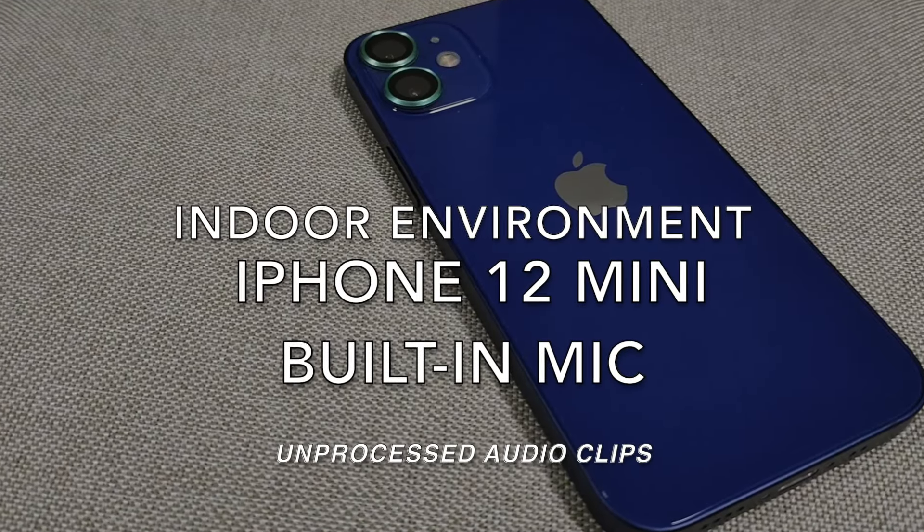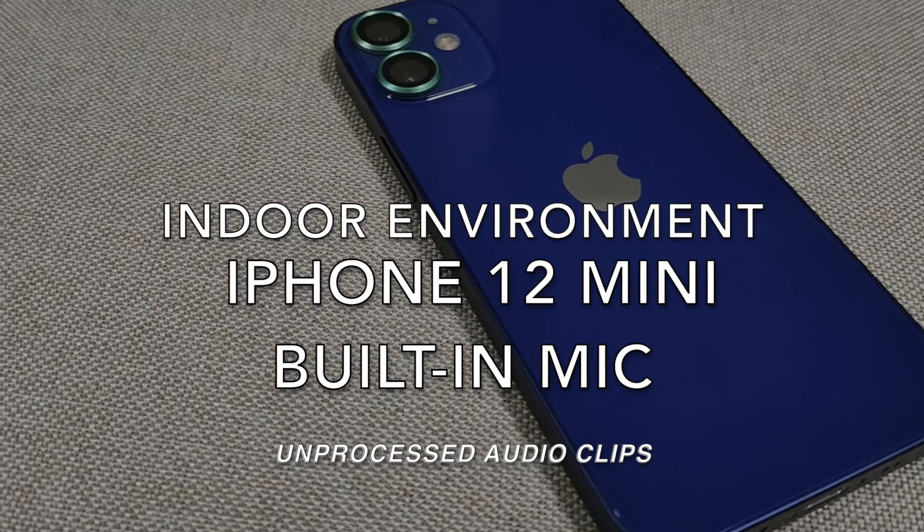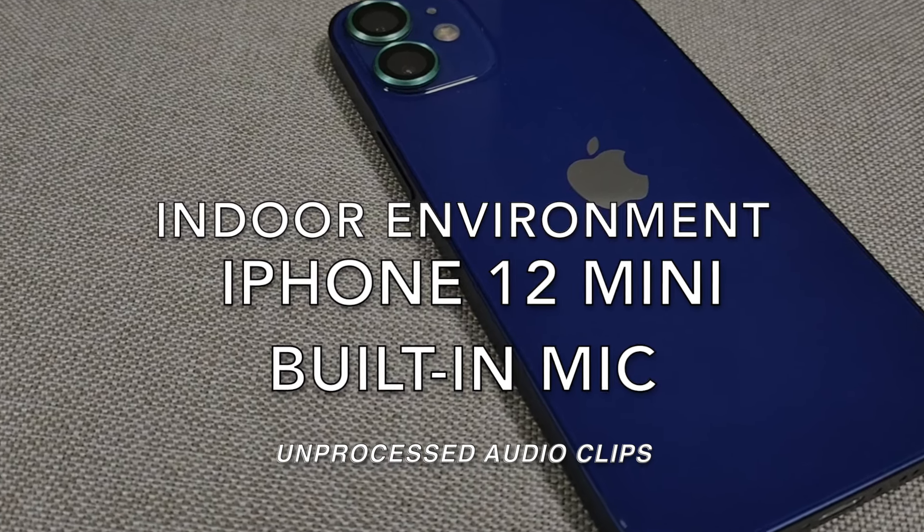This is how your voice will sound like on the iPhone 12 Mini.